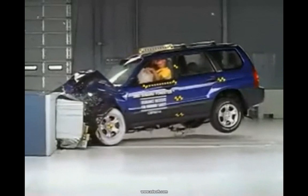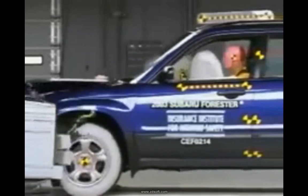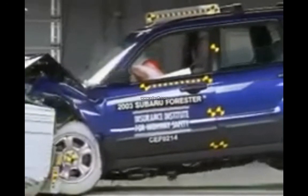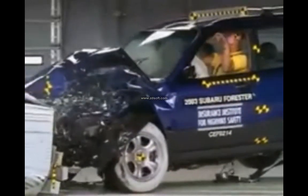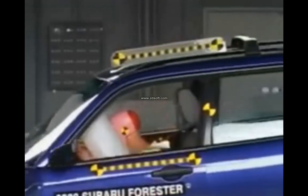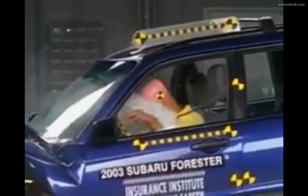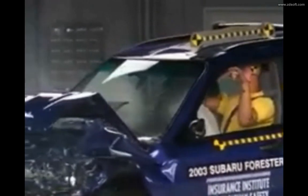But as you'll see, the dummy's movement is reasonably well controlled. The dummy's head does hit the roof during rebound, but measurements taken from the head indicate a low risk of injuries. Neck and chest are well protected, though injuries to the lower right leg are possible. The Subaru Forester earns a good rating in the frontal offset crash test.